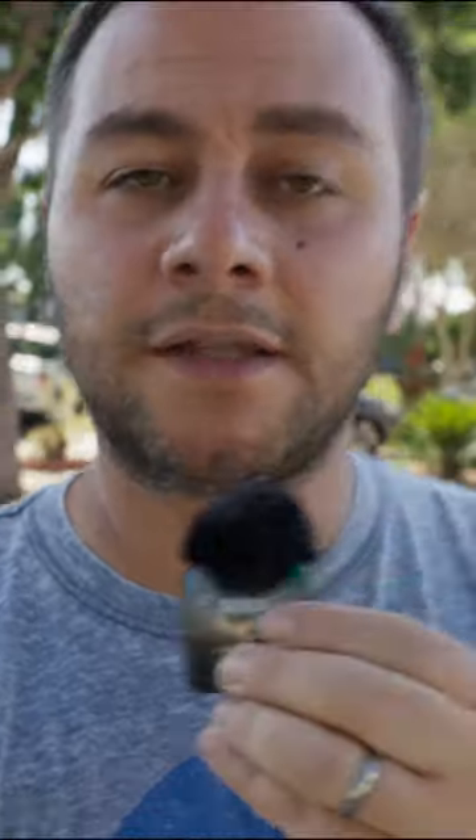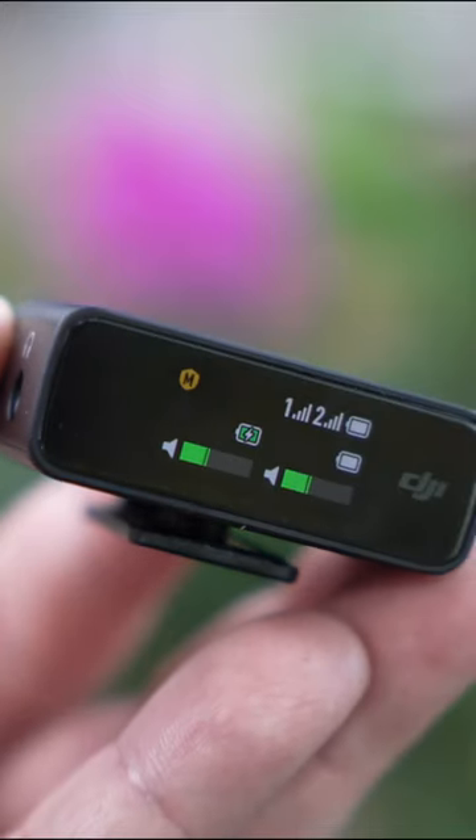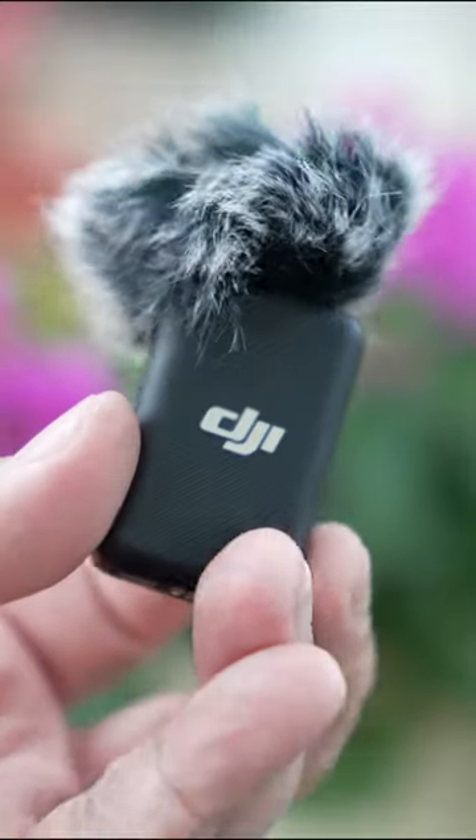Right now we are using another lavalier mic that I own, the Rode Wireless Go 2. And you can absolutely vlog with a lavalier mic — probably the most versatile mic.